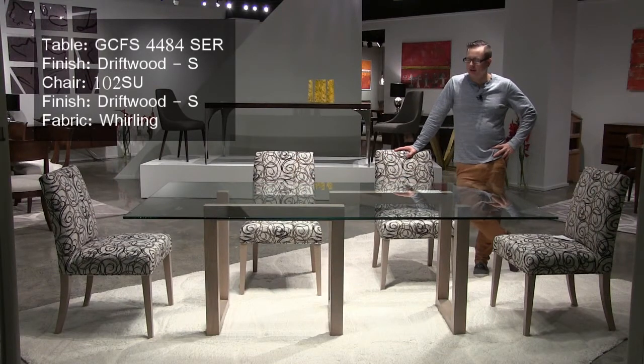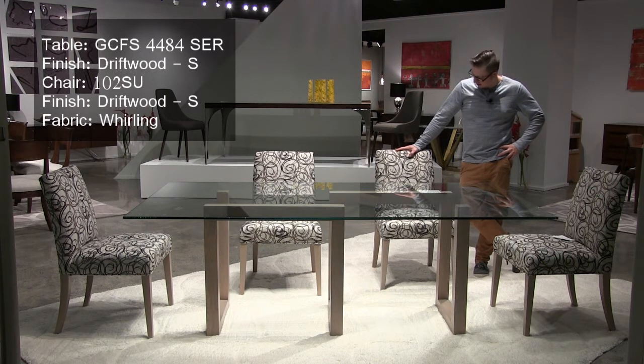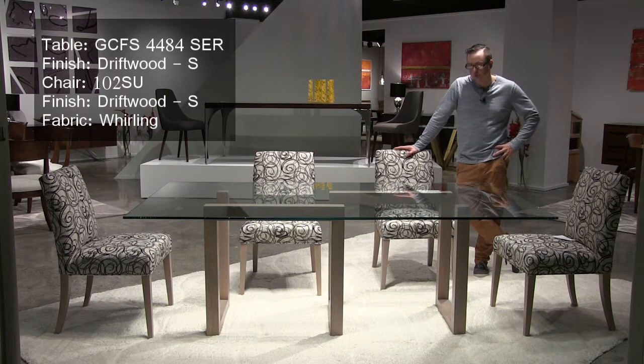This is our Serpent dining table. It is the best-selling table in our Peter Francis collection. We're showing it at this market in a brand new finish called Driftwood. This is our 102 chair in a new fabric called Whirling.